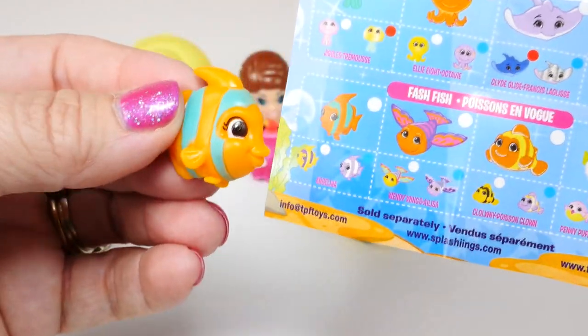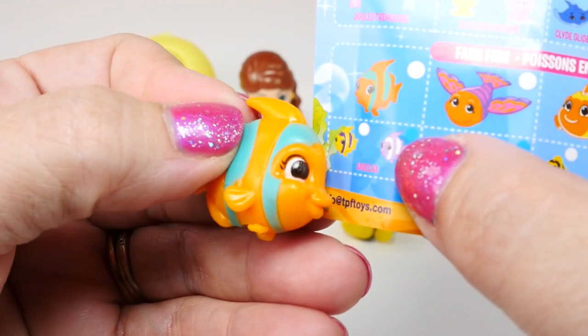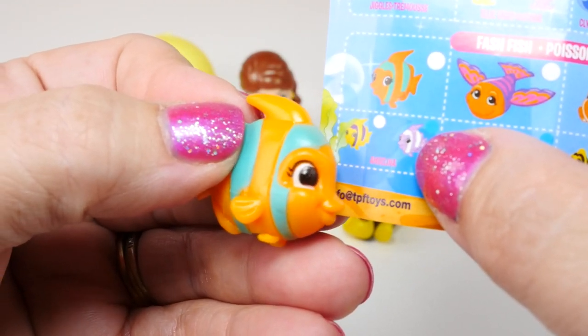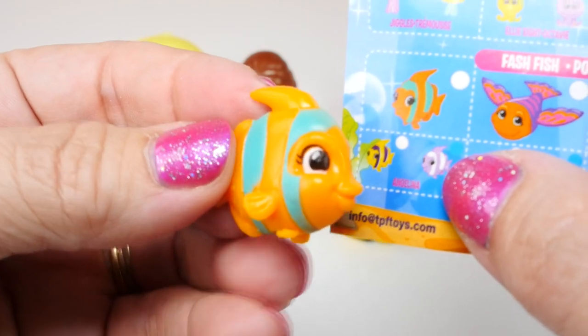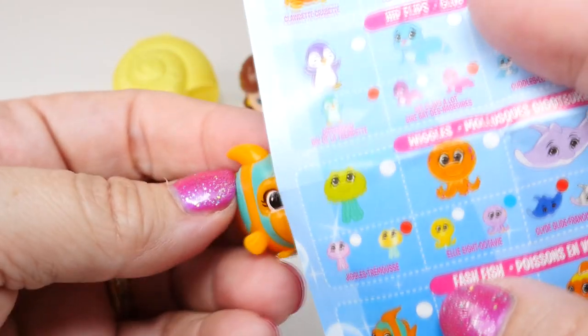And then next we have the little fish. This one right here — you can look at that really close. It's Angelina, so it's a little angelfish. She's orange and green. Very cute. She is a common.